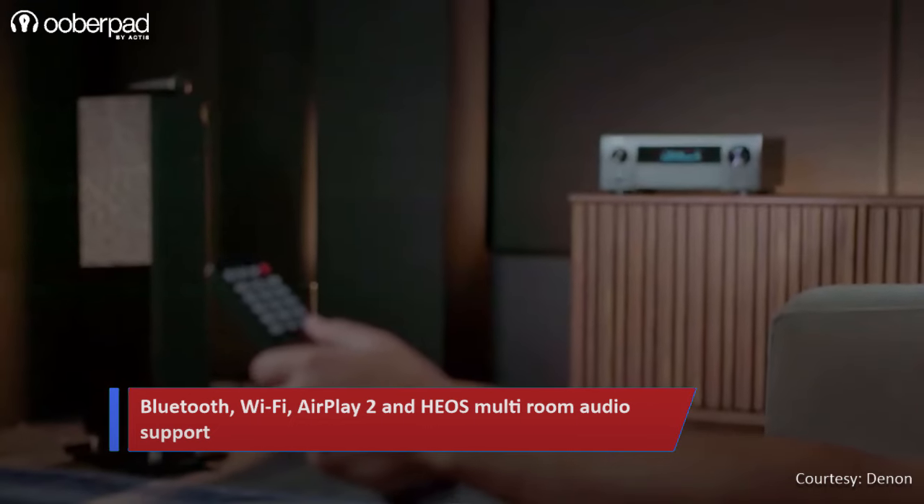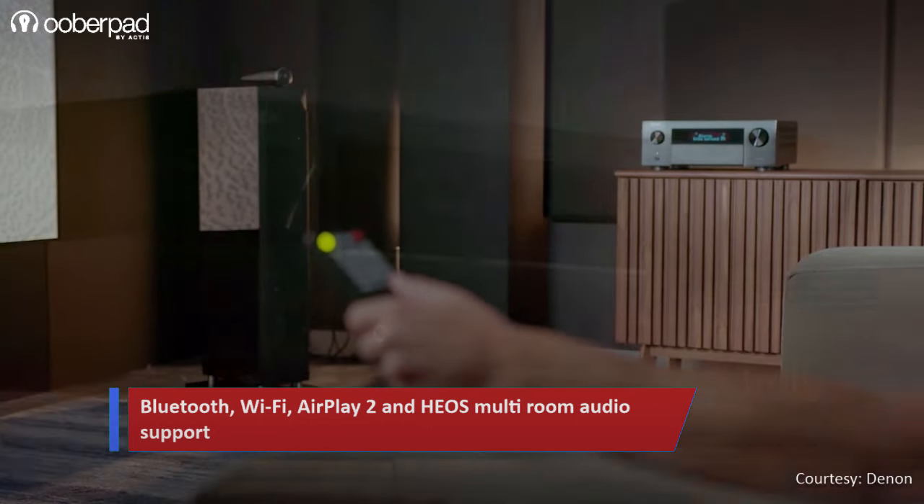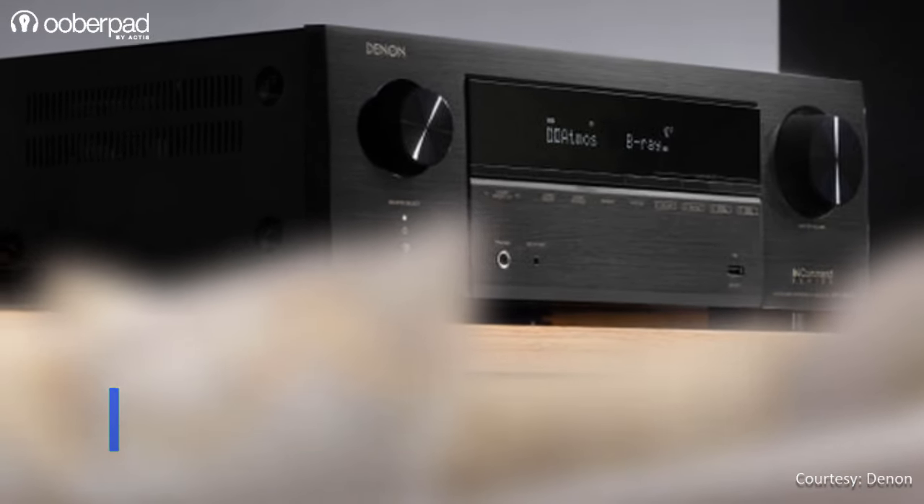With Bluetooth, Wi-Fi, AirPlay 2, and HEOS built-in, you can wirelessly stream music from various online radio stations such as Spotify, with multi-room audio functionality.